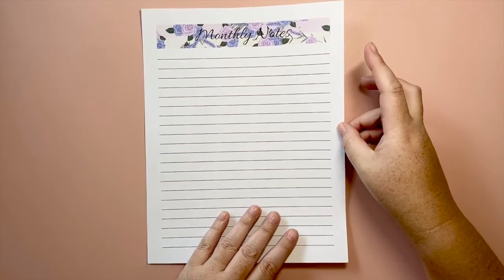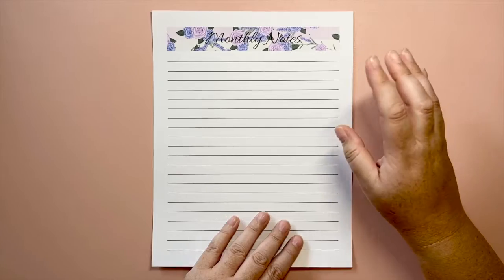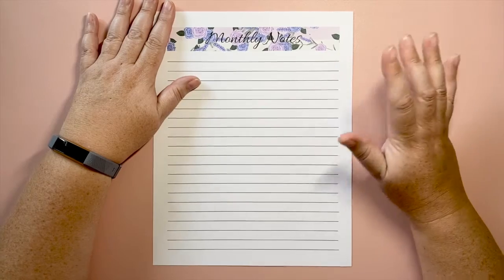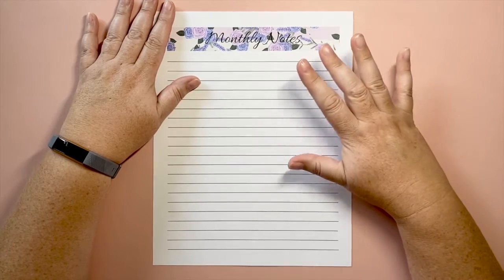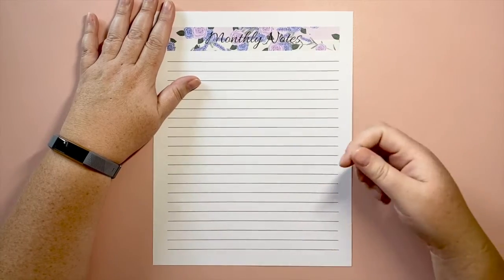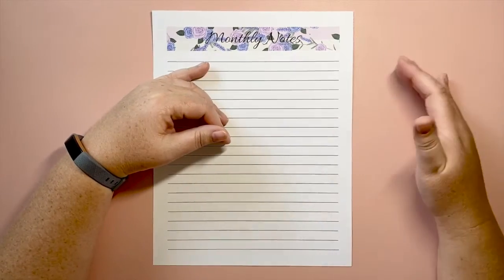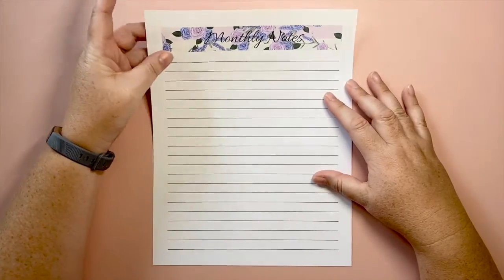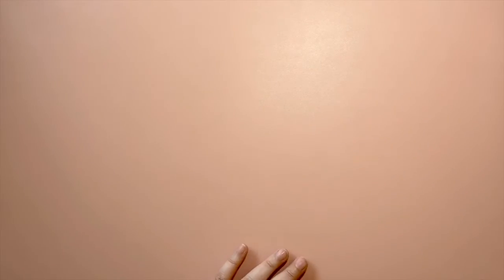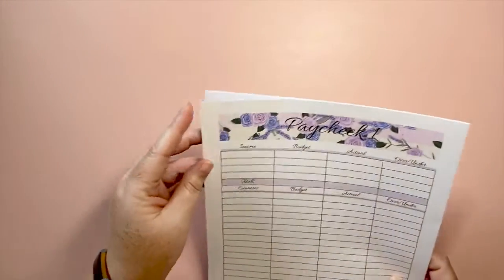The next listing is a brand new one this month: a monthly notes sheet. If you don't want to write all over your budget sheets, you can purchase this as a single listing, add it to the back of your budget pages, and print as many as you need. It's a simple, clean note sheet to track things and keep everything together. Making it look pretty means we're more likely to come back and check it.